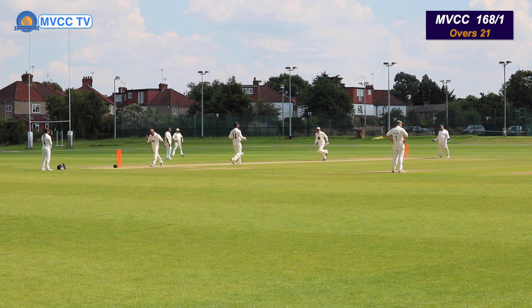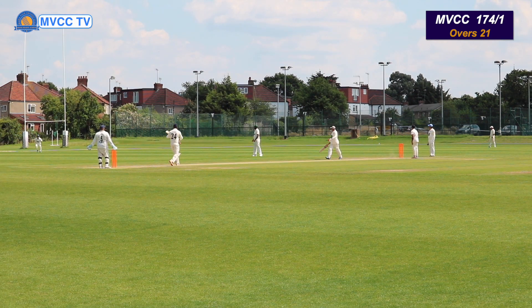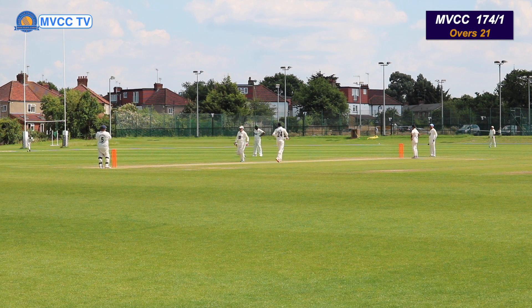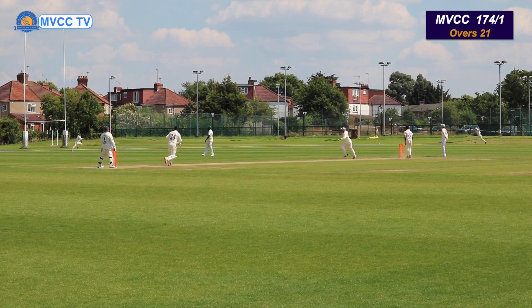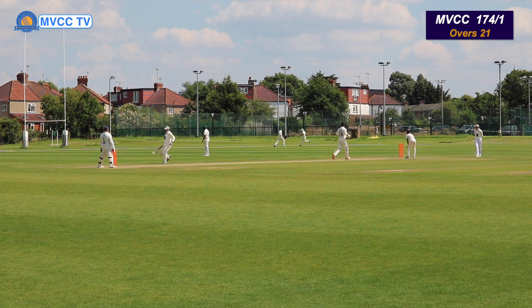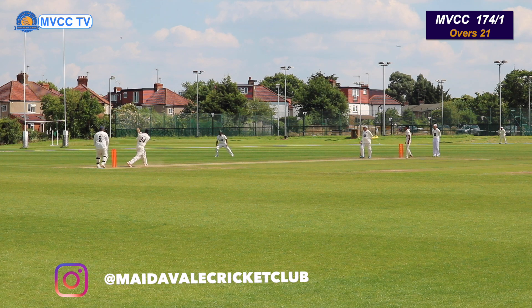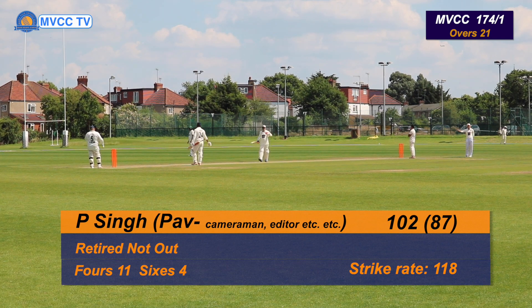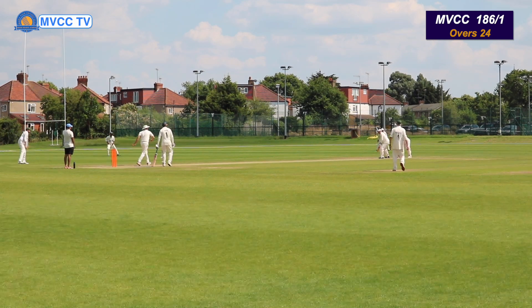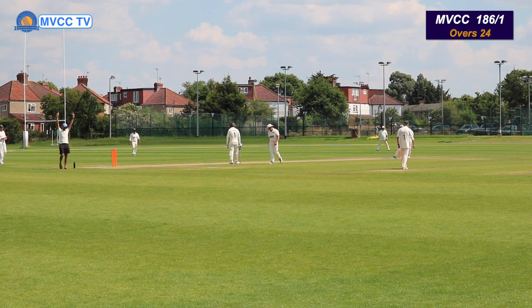Girish has joined the party. Nice boundary there by Girish — 4 runs. It could be a catch — no, he's misjudged it totally. Over the fielder — oh, just short of the boundary, 4 runs. Beautiful shot there by Girish — 6 runs! This is some really good power hitting by Madewell Cricket Club, especially on these long boundaries. Drop catch! Should be 4 runs — 6 actually. Great shot there by Girish — 6 runs.